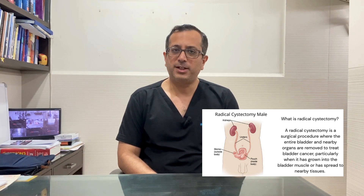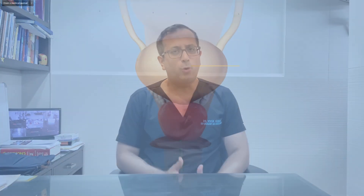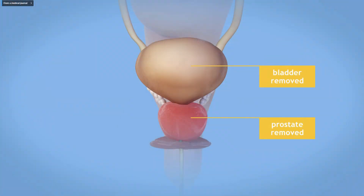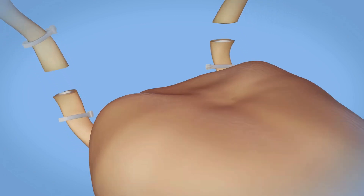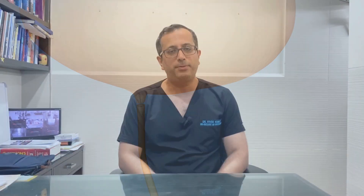Radical cystectomy means the removal of the entire urinary bladder in cases of muscle-invasive bladder cancer. In this stage of disease, radical cystectomy is the gold standard treatment. This involves an open incision where we remove the entire bladder, the prostate, the seminal vesicles, and all the pelvic lymph nodes to which the cancer may spread.